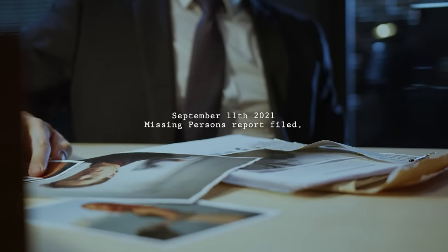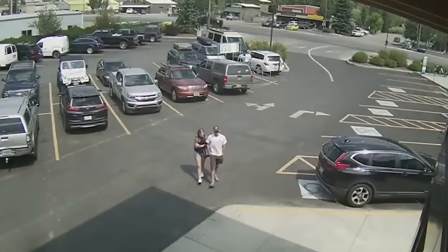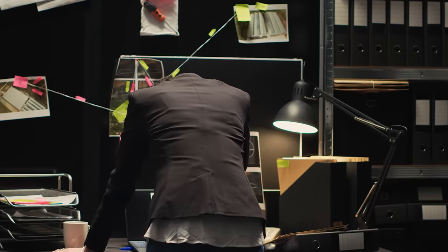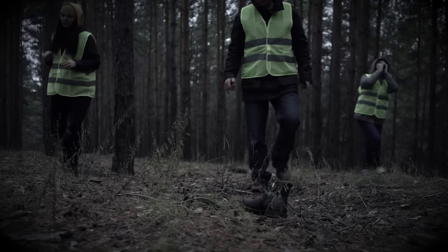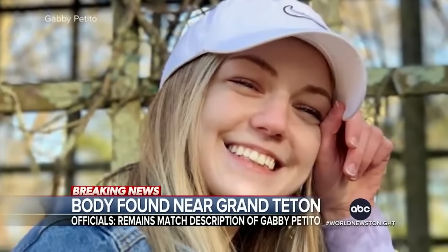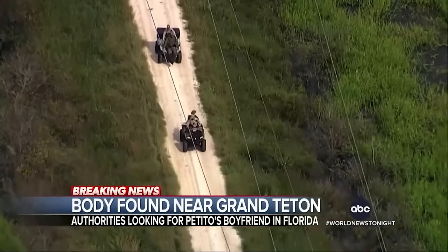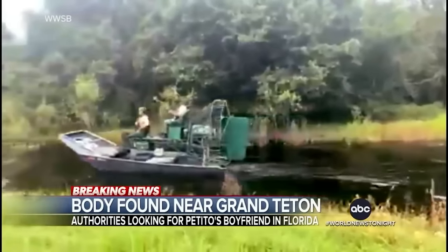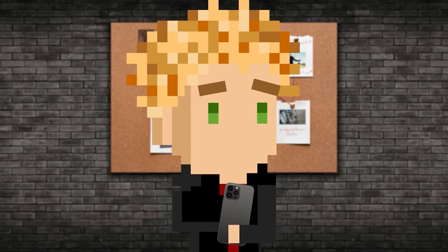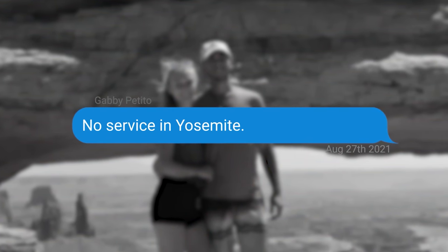So on September 11th, they filed a missing persons report. The cops only had one lead — they knew Brian and Gabby were in Wyoming together just days ago, and he was the last person to see her. But they didn't know where he was. Once Brian realized the police wanted to talk to him, he left. Eight days later on September 19th, the case was going cold — no idea where Brian went, no idea where Gabby was. But then they found something. They didn't find Brian. They found Gabby. Officials confirmed they found a body near Grand Teton National Park. Detectives found remains in the Spread Creek Dispersed Camping Area in Wyoming, and those remains belonged to Gabby. It was said she had major injuries to her head. It got even weirder when they discovered she had passed away three to four weeks before she was even found. That means on August 30th, when she texted her parents saying she had no service in Yosemite, it wasn't her on her phone.